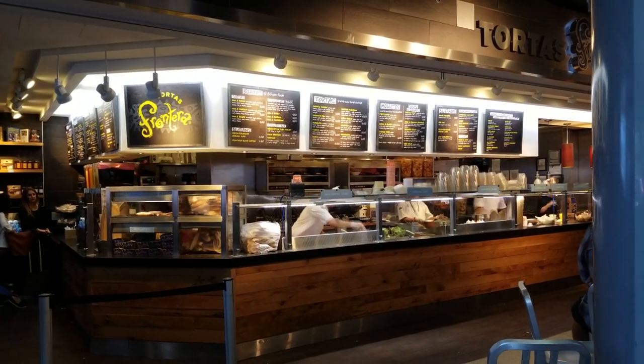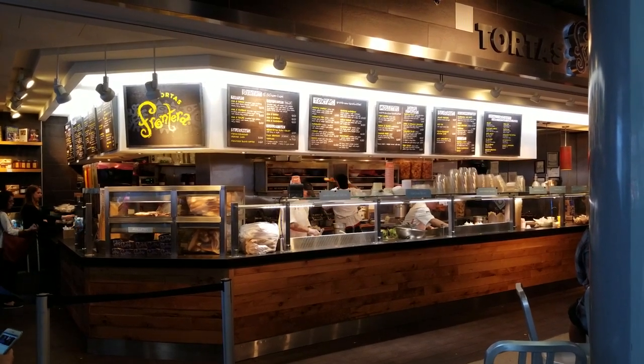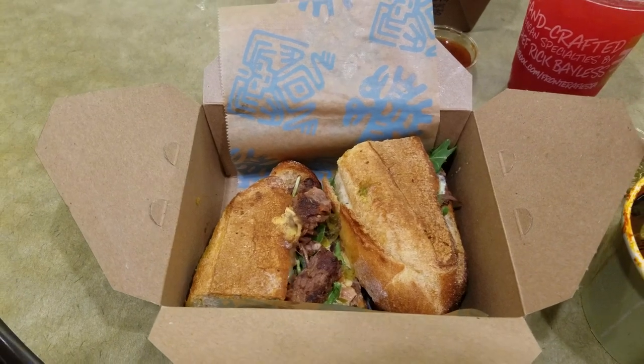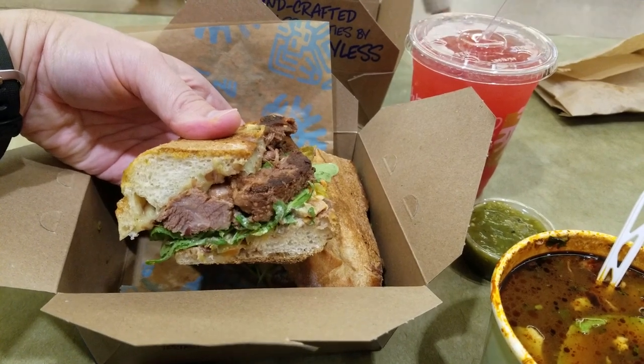So what's so great about Tortas Frontera? Well, the tortas, of course. If you're wondering what a torta is, it's a Mexican sandwich, and these are some of the best that I've had anywhere. My favorite torta is the Pepito. The Pepito contains braised beef short rib, cheese, and veggies. Most delicious.